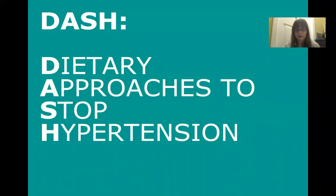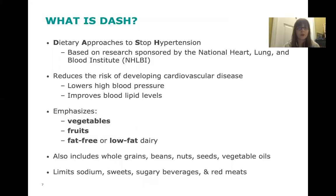Now we're going to talk about the specifics of the DASH way of eating. The DASH diet — dietary approaches to stop hypertension — is based on research sponsored by the National Heart, Lung and Blood Institute. It reduces the risk of cardiovascular disease by lowering high blood pressure and improving blood lipid levels. The lipids are fats in the bloodstream, also known as cholesterol and triglycerides. This diet does a really good job of reducing LDL cholesterol, the bad cholesterol, and improving HDL cholesterol, the good cholesterol.